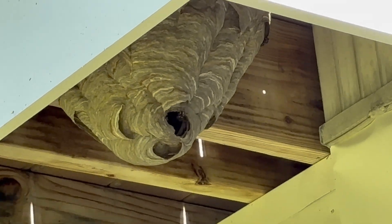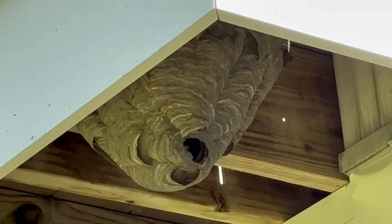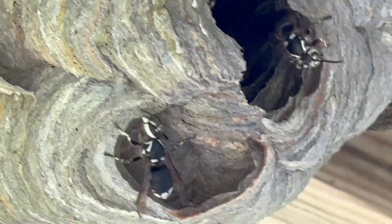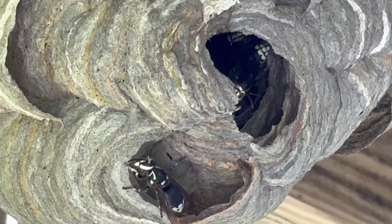Right over here, we found a basketball-sized bald-faced hornet's nest. It was tucked all the way up underneath the deck. As you can see, it's loaded with these aggressive and territorial stinging insects.